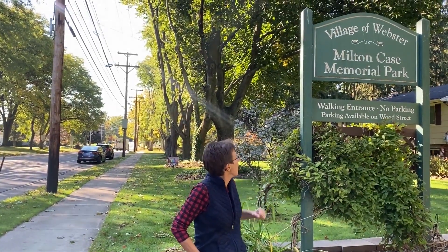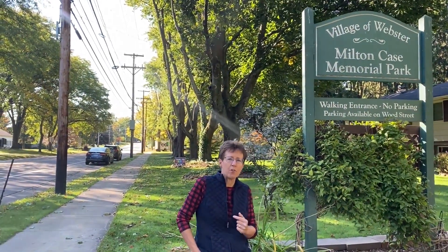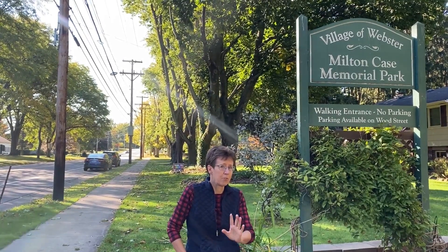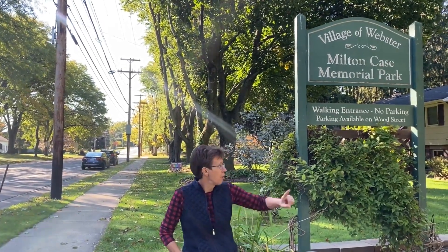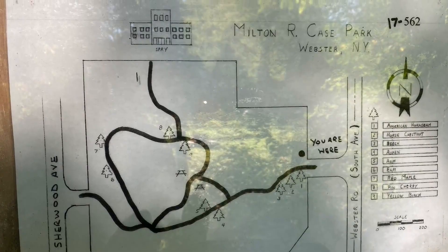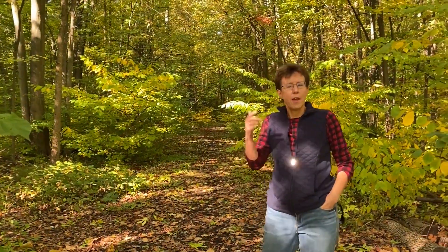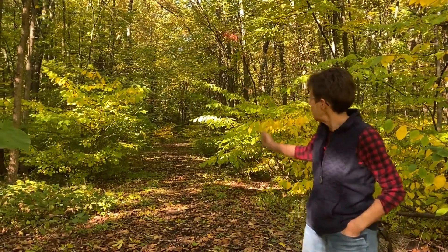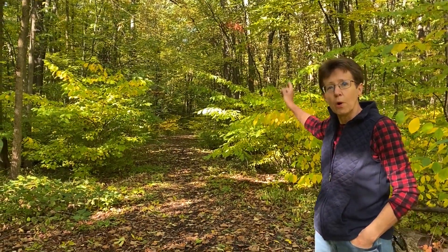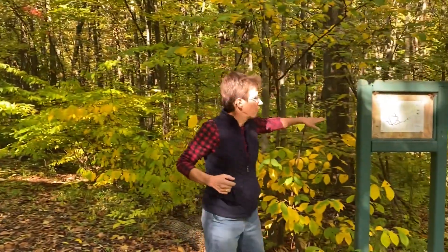Our third stop is Milton Case Memorial Park on South Avenue, just south of the Village by about a half mile. I consider this a hidden treasure because we're only a short walk from the Village, but there are 14 acres of woods and a half mile of trails. The trails will take you all the way over to Wood Street, which is one of two entrances to this park. The first entrance is here on South Avenue with no parking except on the street. Wood Street has some parking, and both entrances have trail maps to show you where the trails go.